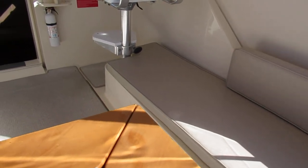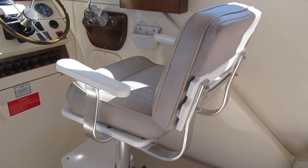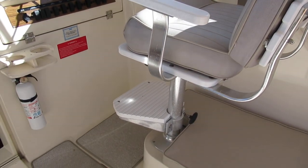We have like-new seats, and as we move forward you can see we've got a swiveling helm seat with footrest.